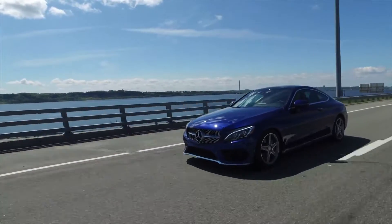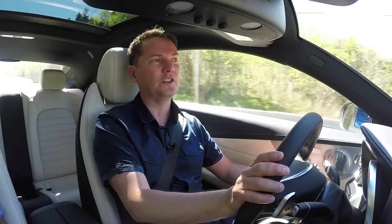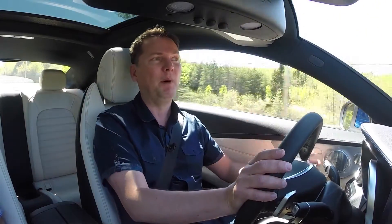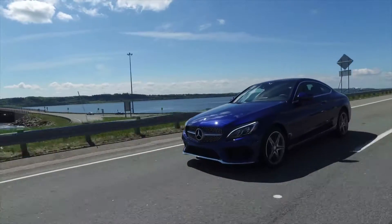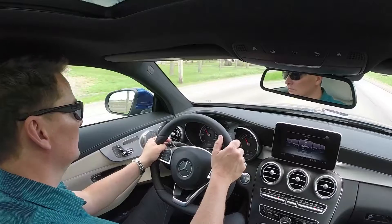The current C-Class sedan has gone from a contender to right near the top of my list when it comes to cars I would actually choose if I was buying in this segment. And now you have the sexier, sleeker two-door version, which just looks fantastic and drives in the same manner. It's 50 kilos lighter than the previous model, but yet it's bigger in every way.